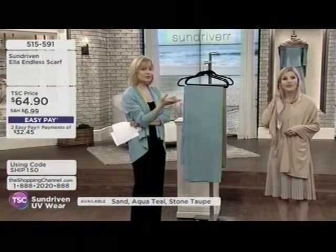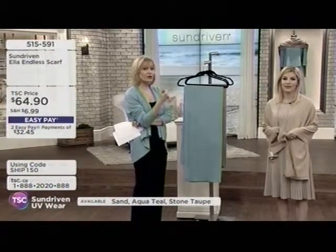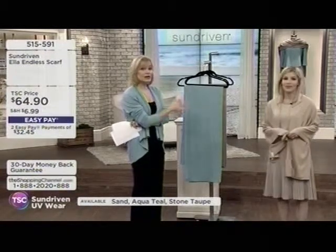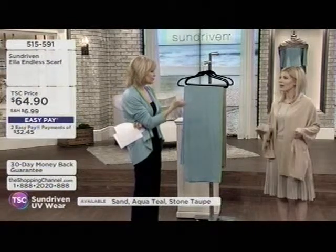So start them young. If you're thinking about this for yourself, think about your granddaughter, daughter, or niece — somebody younger who would wear this as well.